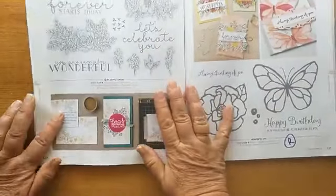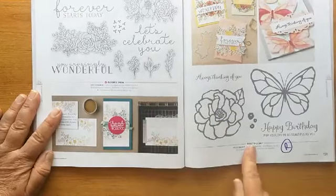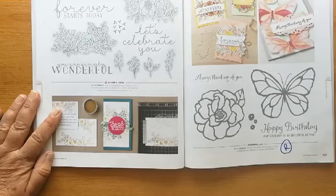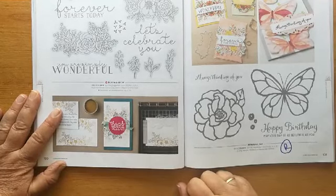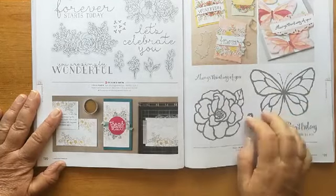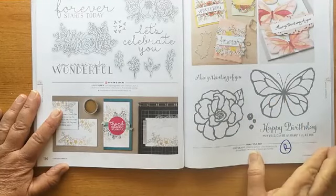'Bloom and Grow' is staying — we love that set at Coffee and Card. 'Beautiful Day' came out when we first had our pigment sprinkles, and allowed us to work with colouring in and our blends pens — that is also now retiring. Nice big images.